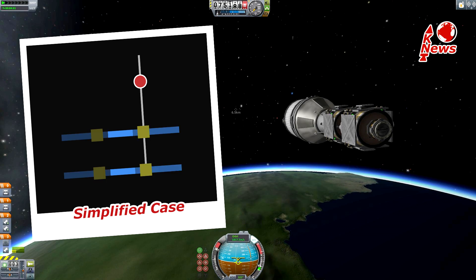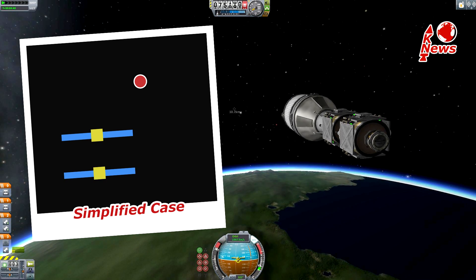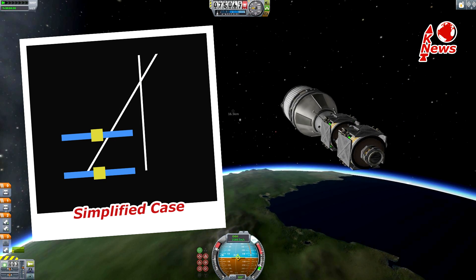However, doing these measurements at least twice from different locations leads to another line which, what a coincidence, intersects exactly at the target's location.